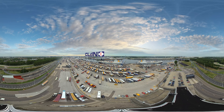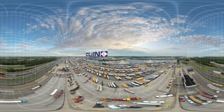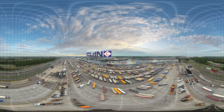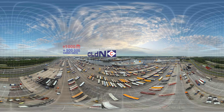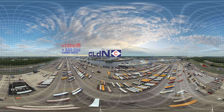Hi there, welcome to CLDN. You are now flying directly above our Rotterdam terminal. This is one of five ports owned and operated by CLDN. The port handles over 1,000 ships and more than half a million containers, trailers and special cargo units each year.